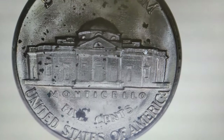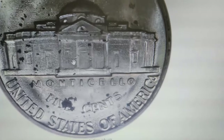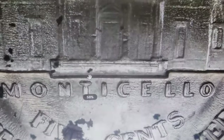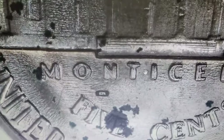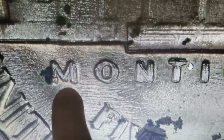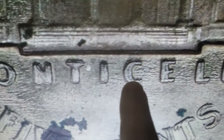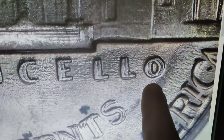This variety features remarkable die-doubling on the words Monticello and five cents, distinguishing it as the FS-801 variety. In the entire circulation strike Jefferson nickel series, there are only three major doubled dies: the 1939 Doubled Die Reverse, the 1943 Doubled Die Obverse, and the 1945 Doubled Die Reverse. Of these, the 1939 Doubled Die Reverse is the most dramatic.